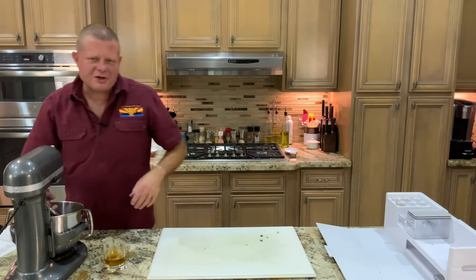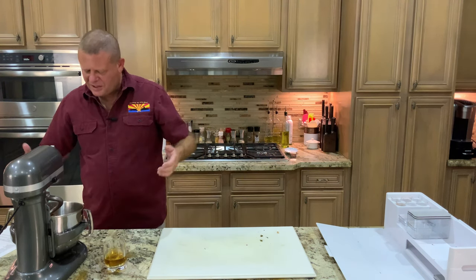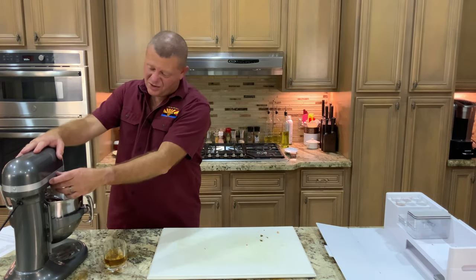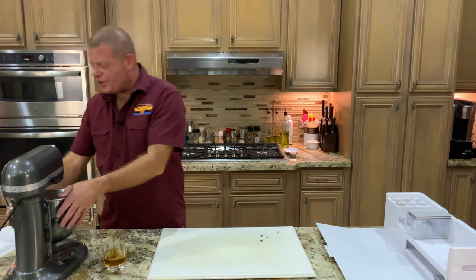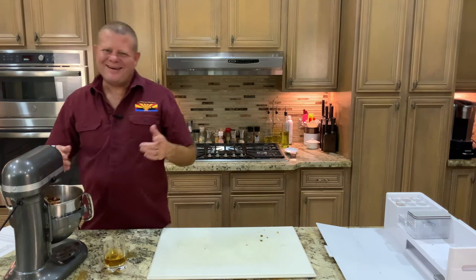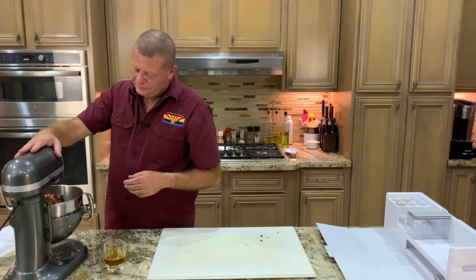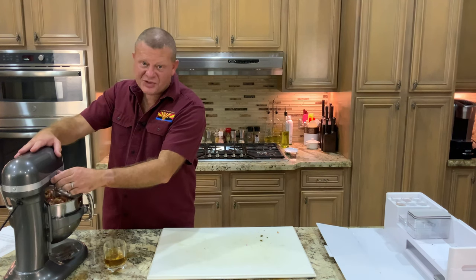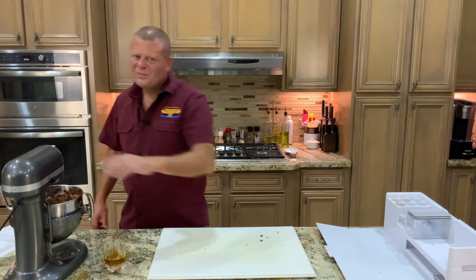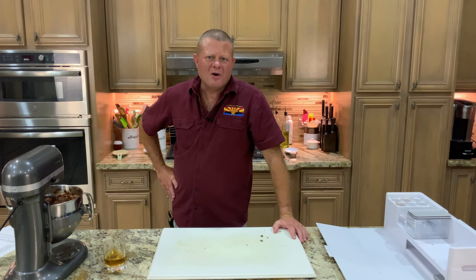Always start slowly first — and even more important, make sure you secure the bowl first. That click is very satisfying. Then start slowly. Doesn't look like we're flinging meat everywhere, so now speed that puppy up and let it go for about 10 minutes. I'm not going to make you watch 10 minutes of this — I'm going to get this mixed and put it in the refrigerator. We'll see you tomorrow when it's time to cook.